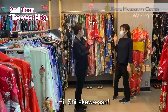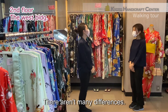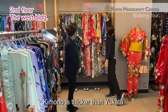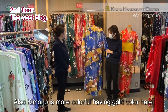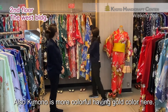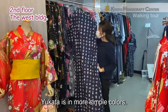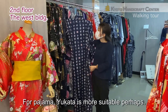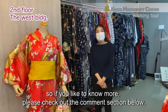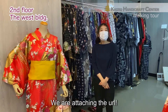Hi, Shirakawa-san. How are you? What is the difference between kimono and yukata? There aren't many differences — the thickness of fabric and color are different. Kimono is thicker than yukata. Also, kimono is more colorful, having gold color. Yukata is a more simple color, and for pajamas, yukata is suitable. There is a blog about the differences, so if you'd like to know more, please check out the comment section below. We're attaching the URL.